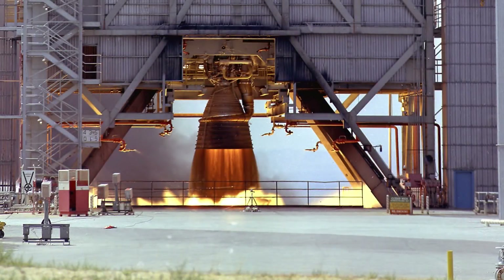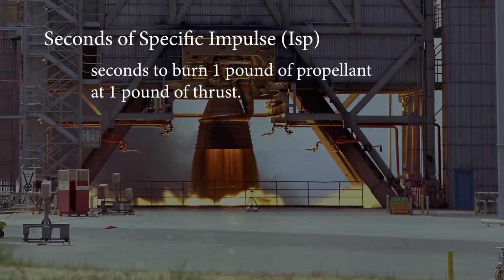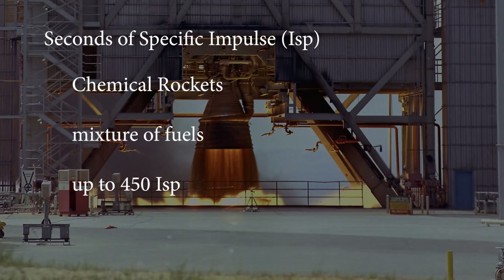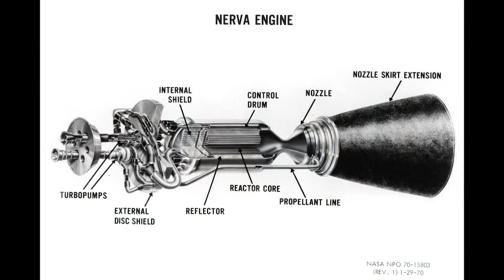Chemical rockets typically use a two-fuel mixture that ignites inside a combustion chamber, and the explosive force is directed out of the engine nozzle. Rocket engine efficiency is measured by seconds of specific impulse, or ISP — simply the seconds it takes to burn through one pound of propellant at one pound of thrust. In the 1960s, most chemical rockets had an ISP of 300 to 450 seconds. The Nuclear Thermal Rocket, or NTR, was tested at almost 900 seconds of specific impulse — double the fuel efficiency of chemical rockets.